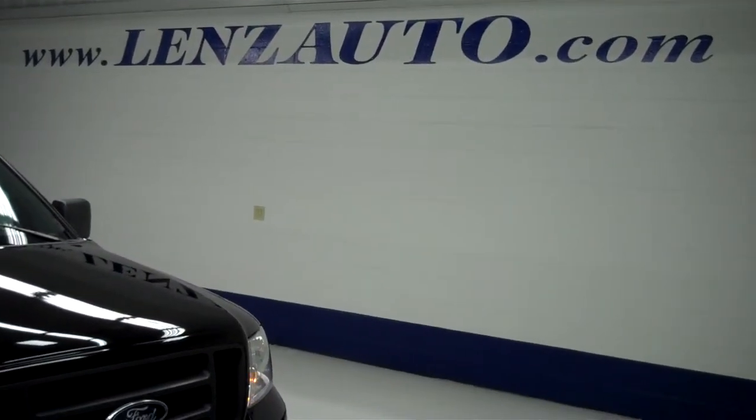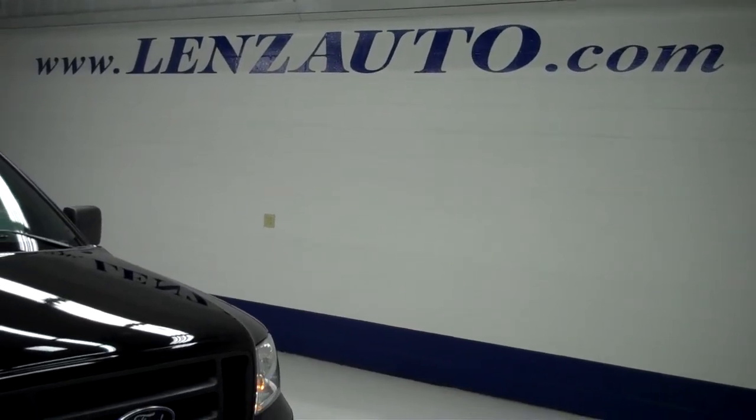If you're interested in seeing any more pictures of this truck or any other vehicle inventory, all you have to do is visit our website, www.lensauto.com.